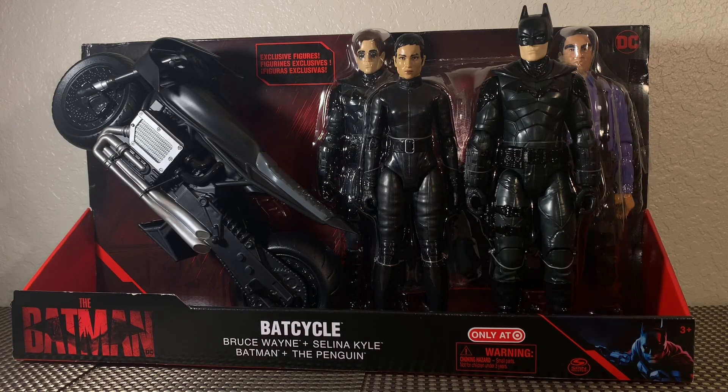What's up you guys? Brandon here and I am back with another action figure review. Today we're taking a look at a really cool set. This is the brand new Target exclusive 12 inch Bat Cycle set. In front of us we're taking a look at Bruce Wayne, Selina Kyle, Batman and the Penguin — all 12 inch figures.